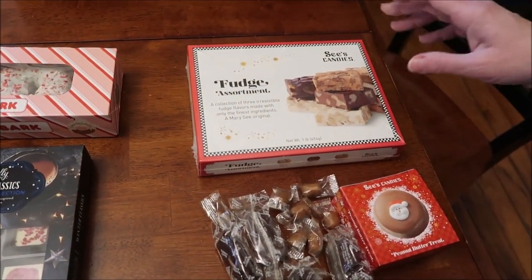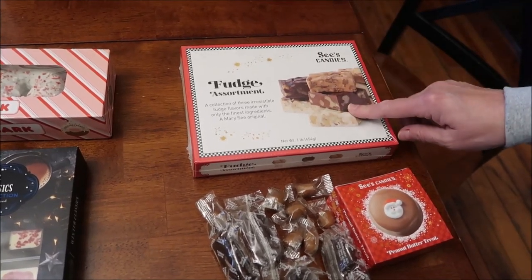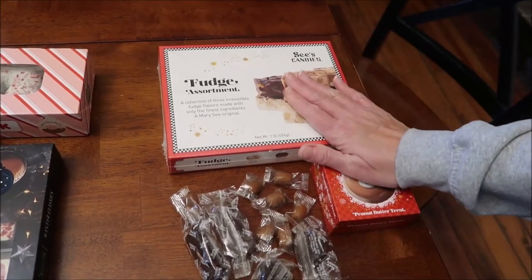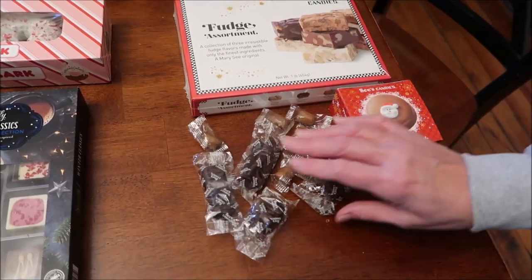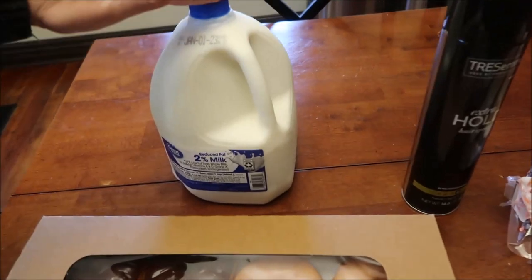We went to the mall and they have a See's Candies in the mall at Christmas time. We bought their fudge assortment, which has three different flavors of fudge, and we bought this peanut butter treat. We'll be reviewing these. They also gave us some little samples so I figured I would just show those to you as well.